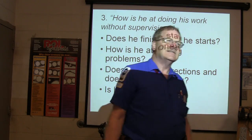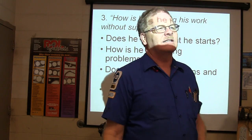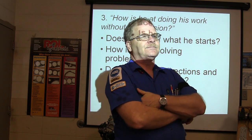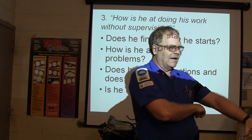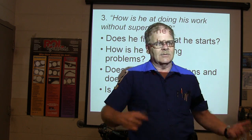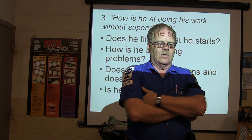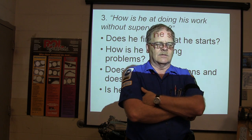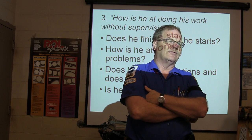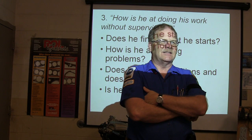Is he honest? Are you somebody that can be trusted? There was a guy — a really good mechanic — who would talk to customers and say 'the dealership is going to charge you this much, but if you bring it by my house I'll fix it cheaper.' That's totally dishonest.